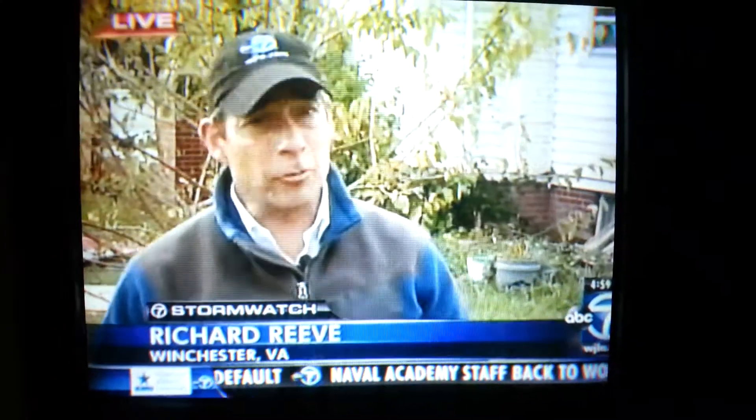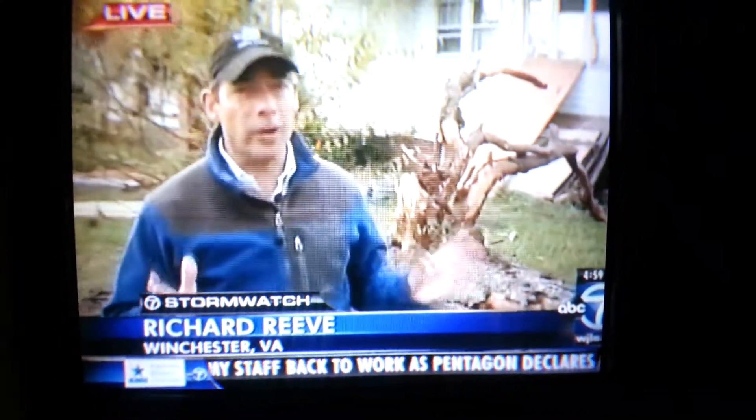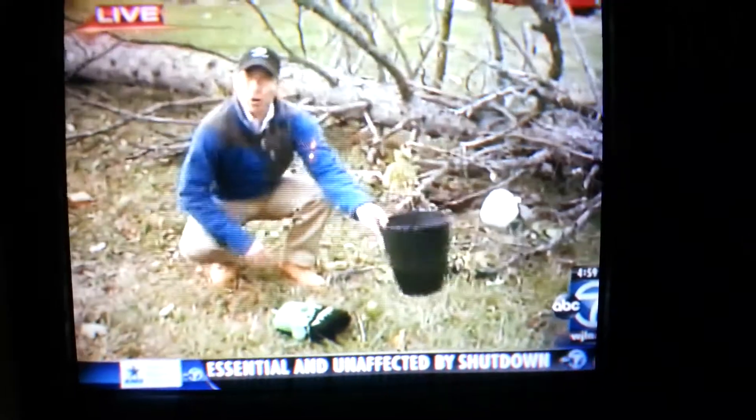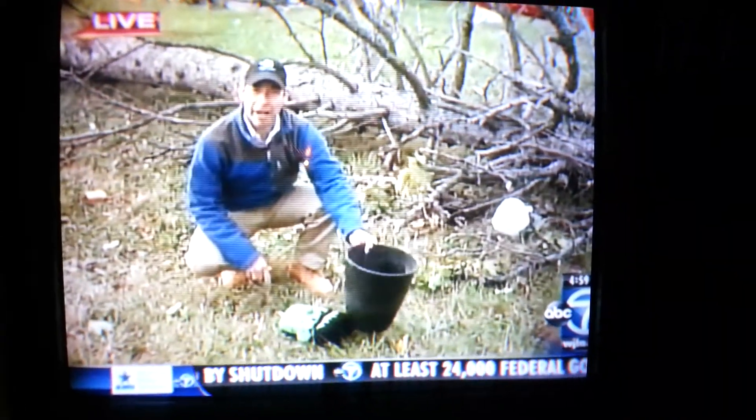Man, I gotta tell you, it was monsooning here today, but for a lot of folks, the wind was the big issue. Check it out — trees like this falling everywhere. And here's something interesting to note: debris like this scattered all around us. This stuff flew in from a block away.